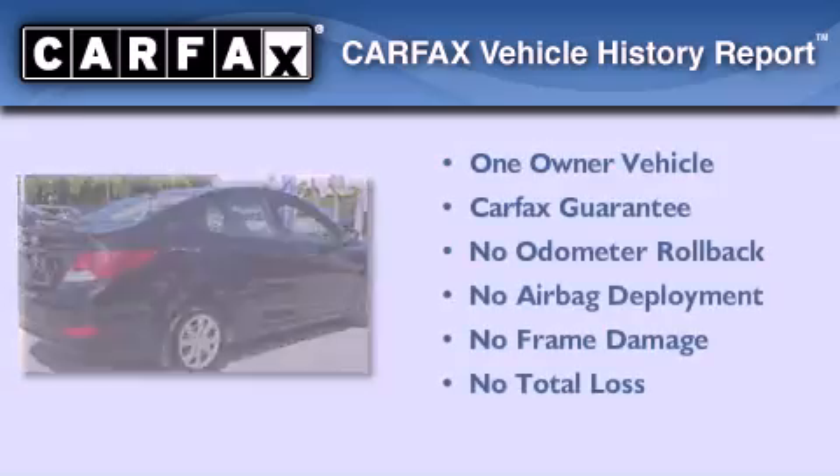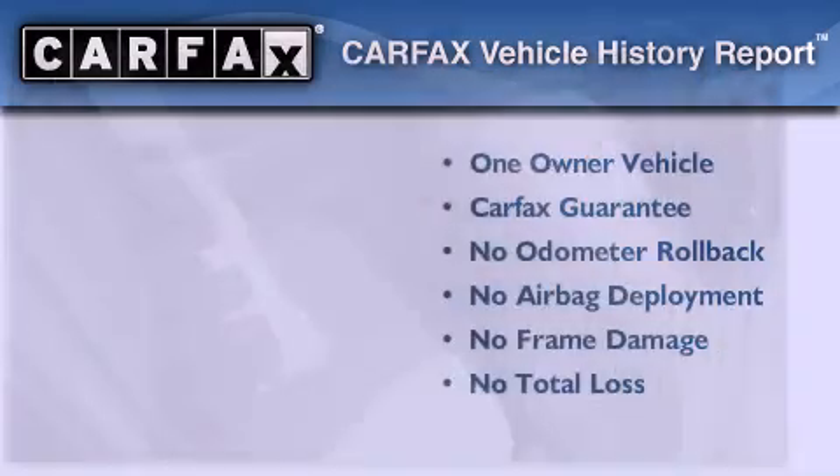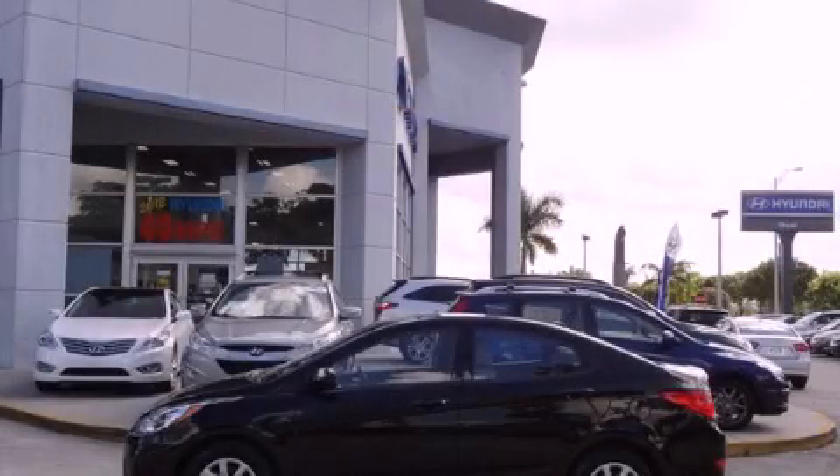This Hyundai has had only one owner, and it qualifies for the Carfax buyback guarantee. Contact us today to arrange your test drive.